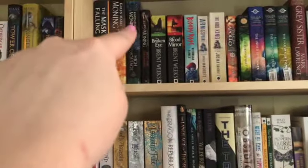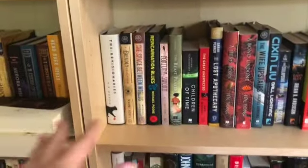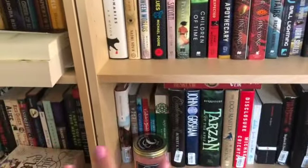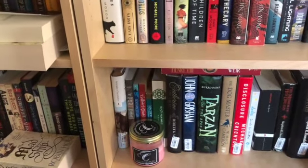So anything with a seven will be this shelf here. An eight will be these shelves here. A nine will be these shelves here. And a ten will be these shelves here. And then jacks, queens, and kings will still have the same concept.